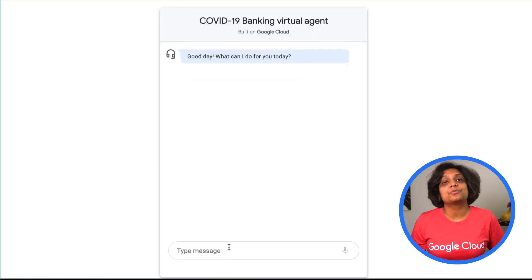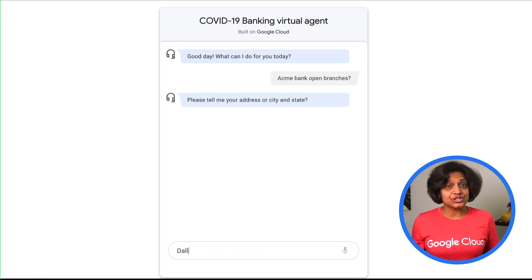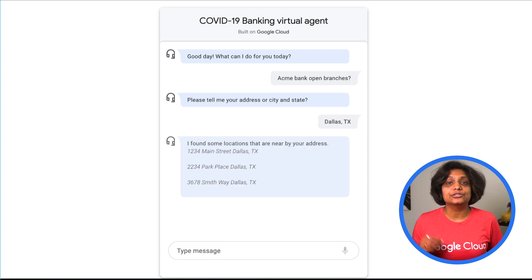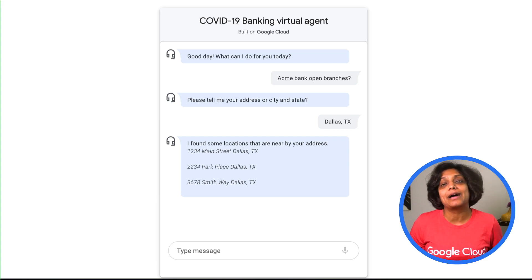If you would like to customize the solution with your own web UI to match your brand, you can absolutely do that. Here is an example. Let's say a user is interested in finding the closest open branches. The chatbot asks for the user's location and then responds back with the three closest options to them. These responses are dynamic and are served off of a back end that queries the Google Maps API and then returns the closest locations.